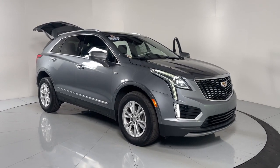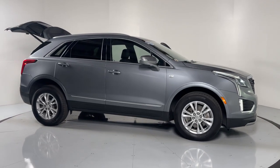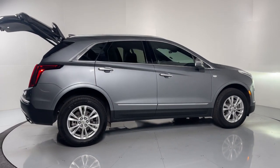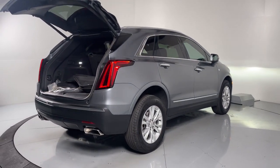Your next car could be the 2020 Cadillac XT5. With less than 15,000 miles on the odometer, this vehicle provides excellent value. Control the ride in comfort, safety, and sophisticated refinement in the XT5 crossover.